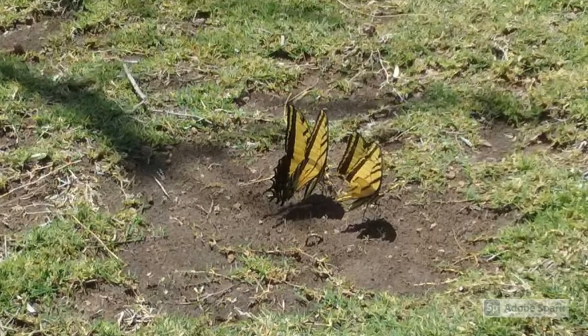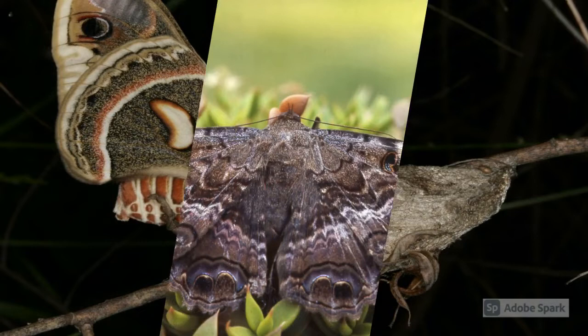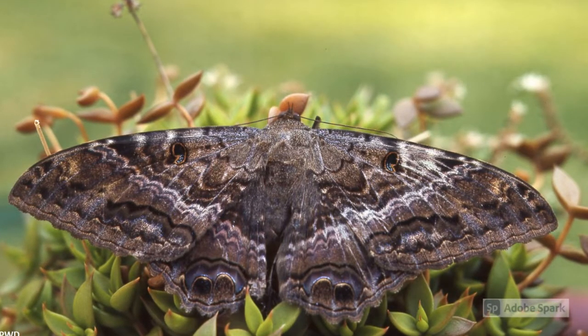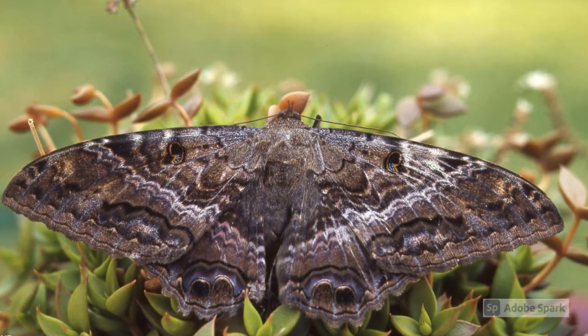Moths are not as popular as their cousins the butterflies, and that is because they're out and about mostly at night. However, it is estimated that there are 160,000 species of moths worldwide. Here in the US we have about 11,000.